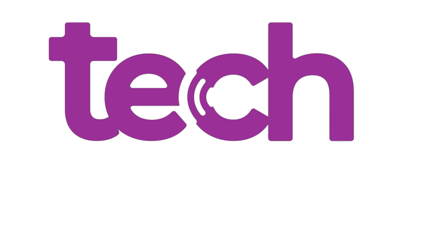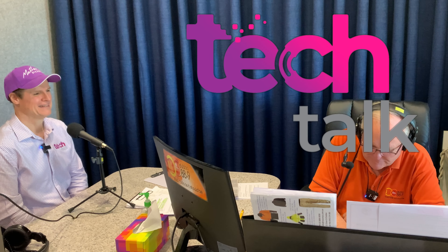It's time now for the latest news on what's hot and what's not in the world of technology with Matthew Dickerson on Tech Talk, here on DCFM 88.9.